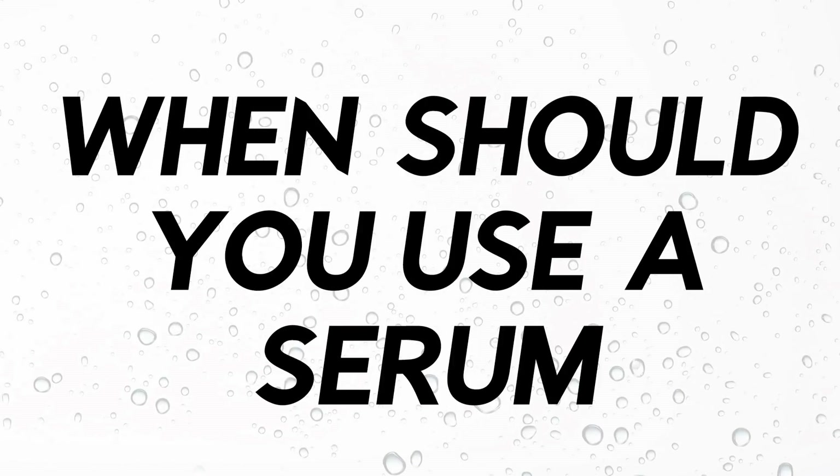When should you use a serum? Serums are typically used after the essence and before your moisturizer. However, nowadays you get very thick essences and super watery serums, so depending on what you have, you should always start with the lighter product first, then go heavier. Serums you can usually use twice a day — morning and night — depending on the serum. Do read the packaging, as always.